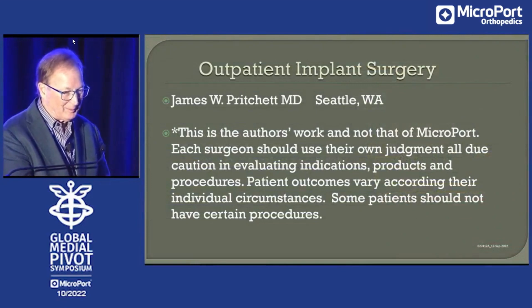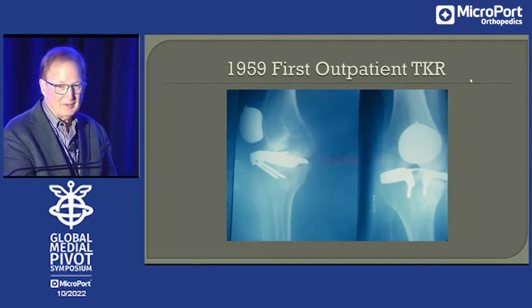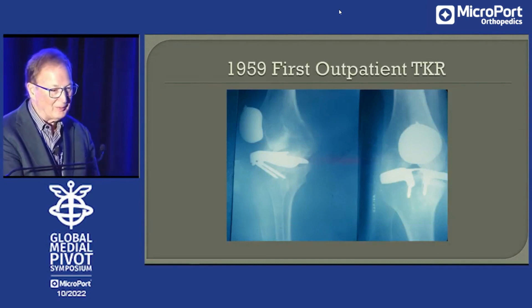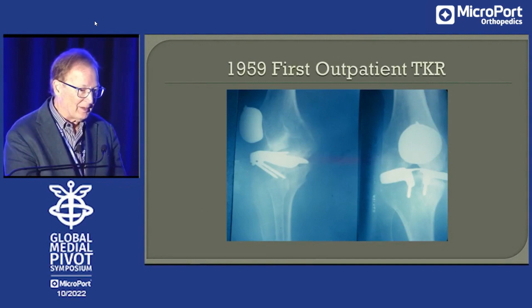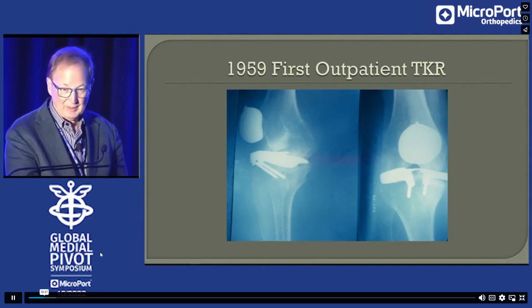I'm going to focus mostly on the knee today as far as the specific cases. My disclosures. It's hardly a new concept. So in 1959, Dr. Townley performed an outpatient total knee replacement. This may have been the first total knee anyway.